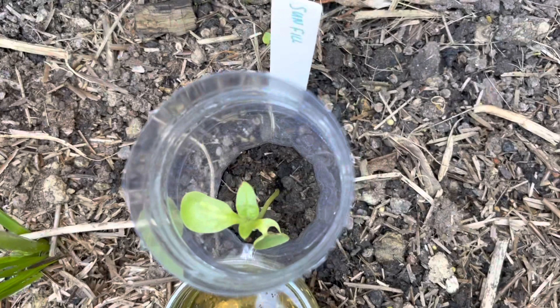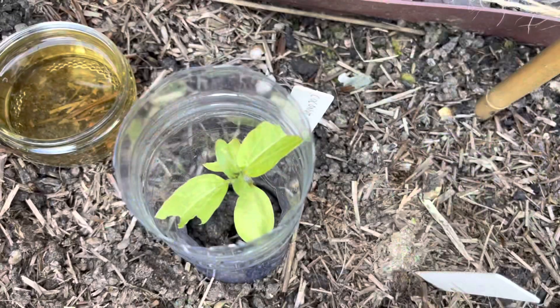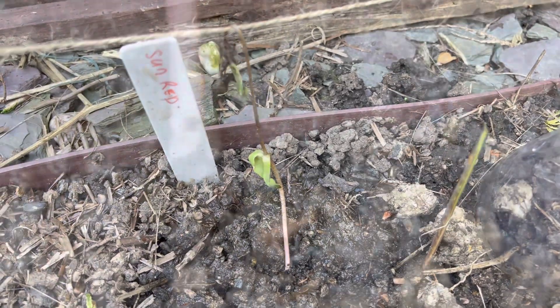So far the sunflowers have been surviving, although they're not growing particularly quickly. But this one did get chewed off at the base.